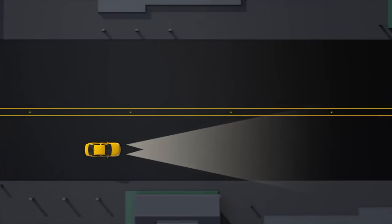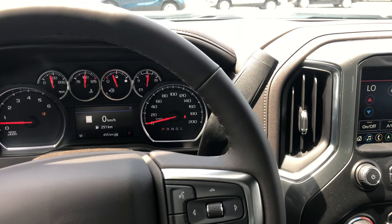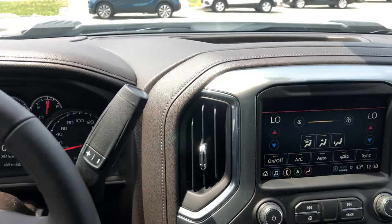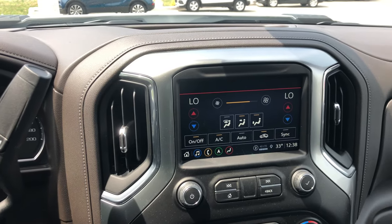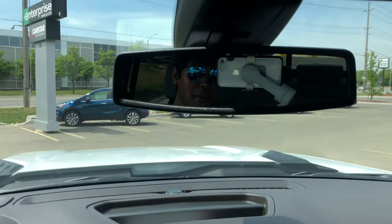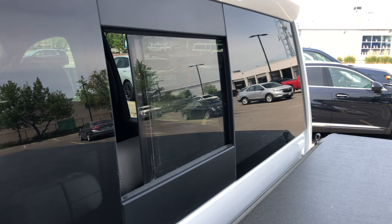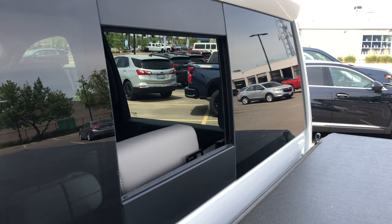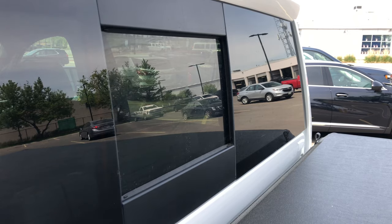One thing missing from this truck is a sunroof, which my customer chose not to get — he figured he wouldn't use it that often, which is generally the case. But he does have a power rear window, activated right from here. It opens up and lets a lot of cool air in.